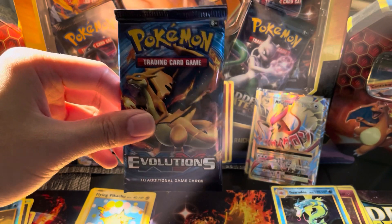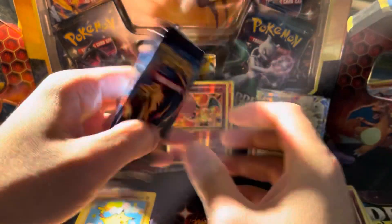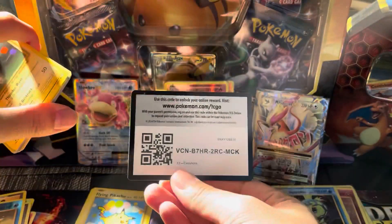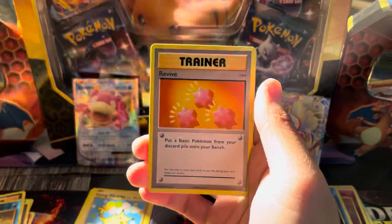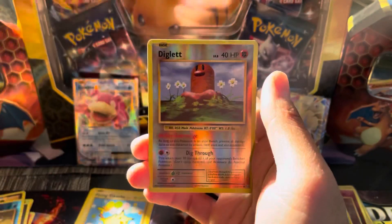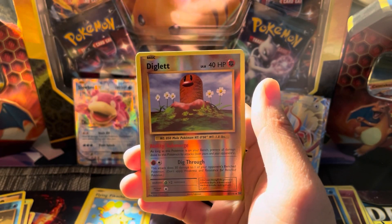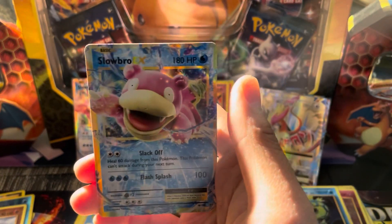Last pack. Can we get some last-pack magic? Mega Charizard artwork on the pack. Code card. Koffing, Revive, Magneton, Growlithe, Machop, Voltorb, reverse Diglett — so no more reverse Charizards. And the final rare of today's video is going to be Slowbro EX. You still end up on a hit. That is fantastic.